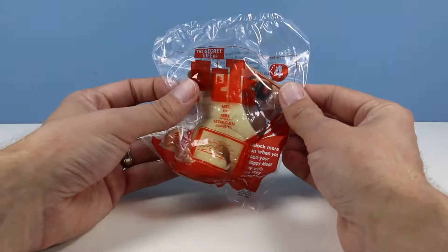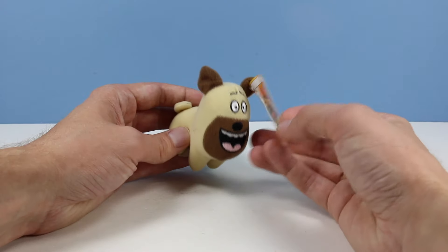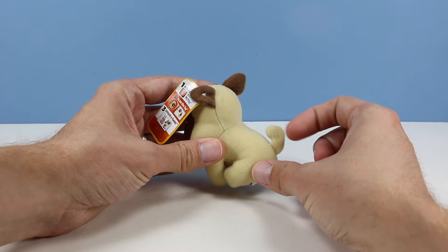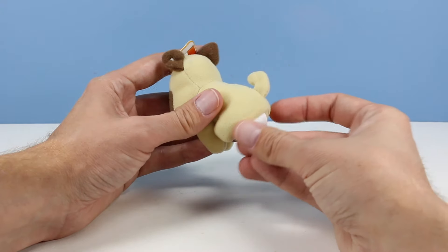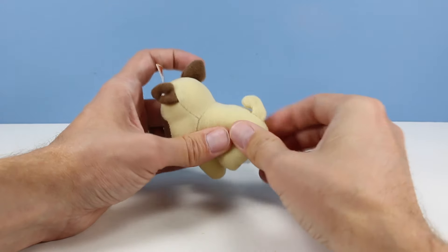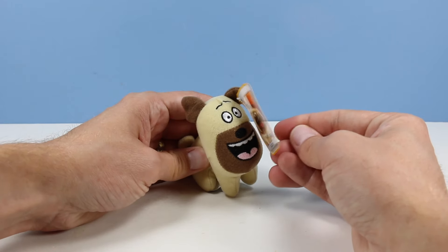Fourth toy: it's Mel. What a face on that mug — bulldog possibly, or pug. Pug, right? Cute little tail. Squishy. Do I detect a bean material? Perhaps. There might be a little bean in there, but mostly just stuffing. That's Mel.